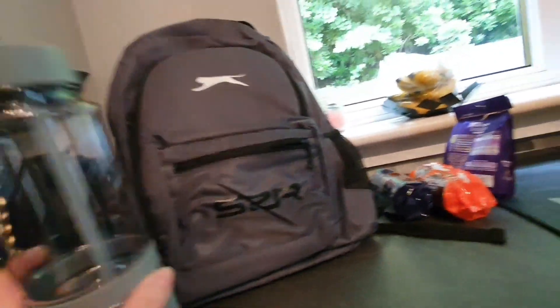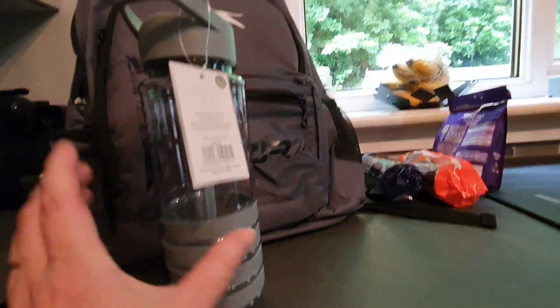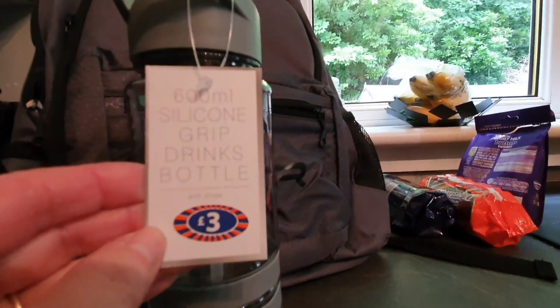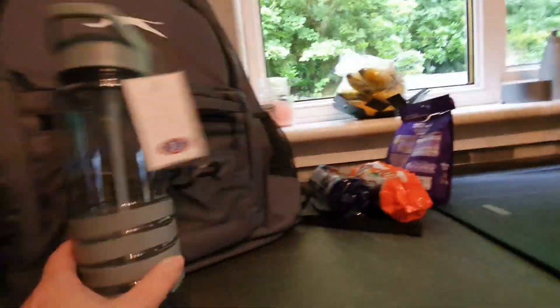Out of B&M, she wanted another bottle because the one that comes with the bag isn't very big. I just got her this one — I thought it goes with her bag — and it was only £3. It's a 600ml bottle, so that can go in the side pocket.